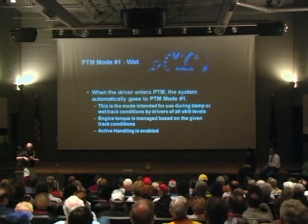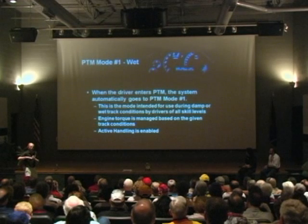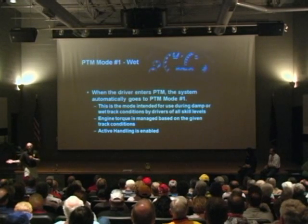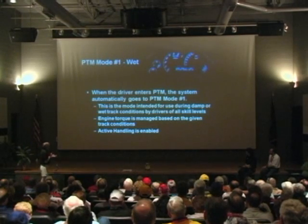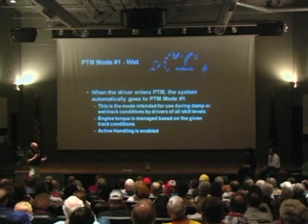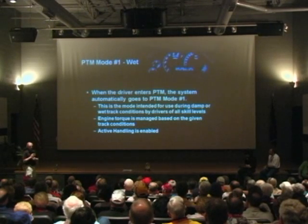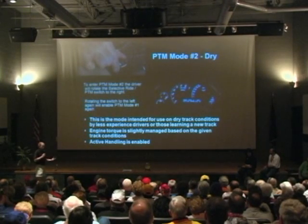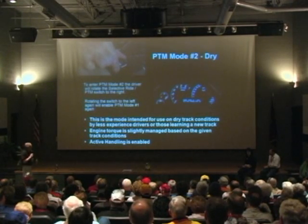Once you're in this mode, all you do is reach down — it's a big, hockey-puck-sized button, so you can do it blindly without taking your eyes off the road. You grab it and turn it one notch clockwise for more aggressive, or to the left for less aggressive — more conservative or less conservative. It automatically goes into the most conservative setting to start. The wet mode is intended for when conditions are damp or you're uncertain of the racetrack conditions. Drivers of all skill levels might want to start here. The engine torque is managed fairly conservatively, and you still have the stability system on at this level. Notching it over once brings you to dry mode, intended for dry track conditions; people who stay here might be less experienced or unfamiliar with the track and want the car to be a little more conservative.